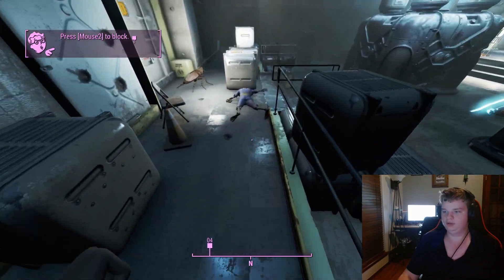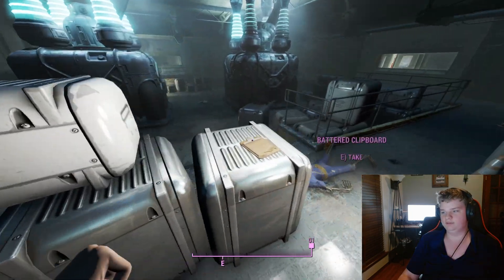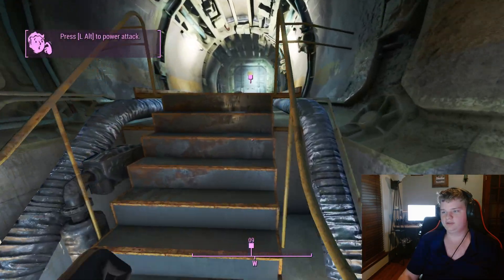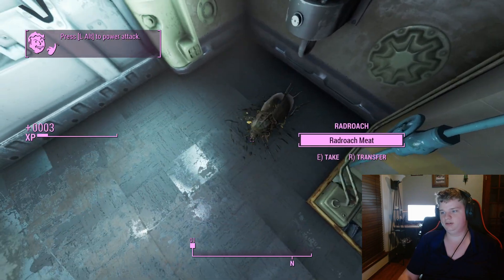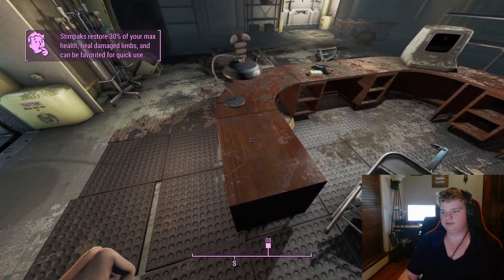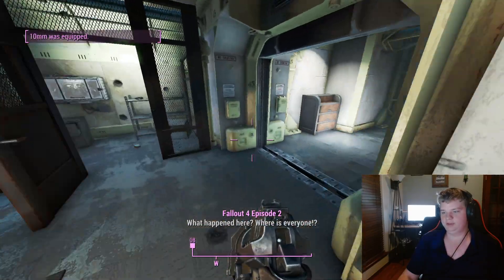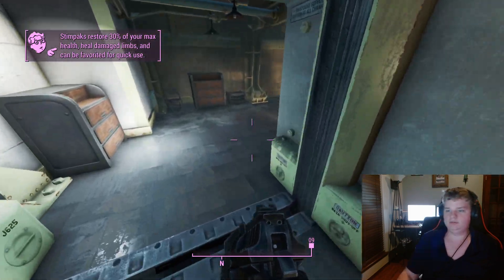Vault 111 was created by Vault-Tec security staff in accordance with the Vault Program, which Vault-Tec had created in preparation for the nuclear war of the Fallout universe. The experiment of Vault 111 was to cryogenically freeze all of the people inside so that they could wake up later.